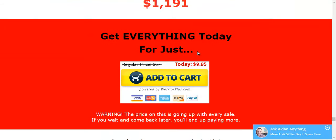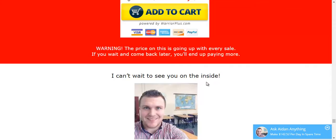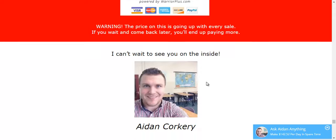The price on this is going up with every sale. If you want to get it at the lowest price possible, at this moment you have to lock down the price.